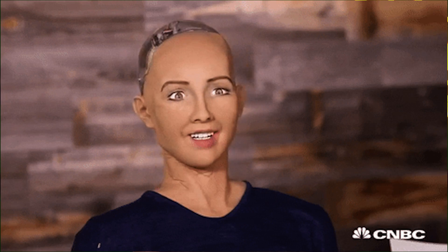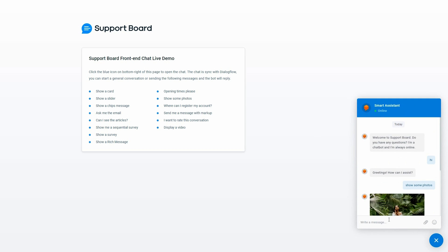Support Board is powered by one of the most advanced forms of artificial intelligence in the world. It's called Dialogflow and it's able to understand and respond to questions on its own, almost as well as real customer support agents can. It can even detect different languages and change its own language to match. And for times when it can't answer a question, it seamlessly moves the conversation to a live chat agent.